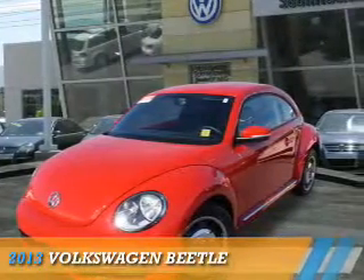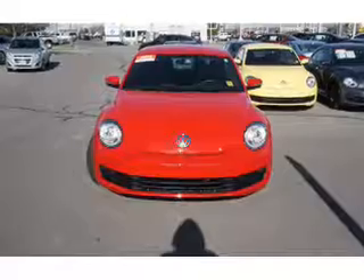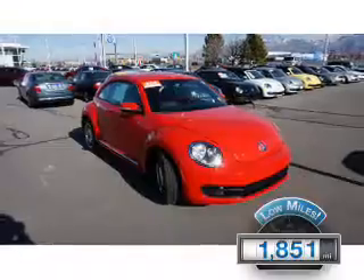Presenting the 2013 Volkswagen Beetle. It's powered by front wheel drive, a 2.5 liter 5 cylinder engine, and an automatic transmission. With fewer than 2,000 miles, this vehicle is like new.